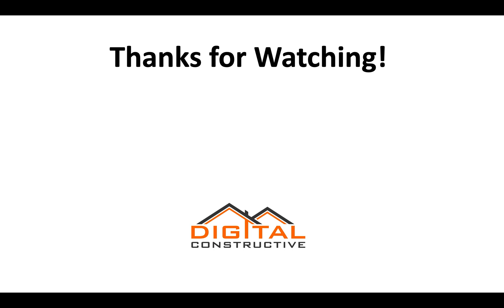I hope you found this video helpful. If you have any questions or comments, feel free to drop them below this video. Thanks again for watching. My name is Zach from DigitalConstructive.com.